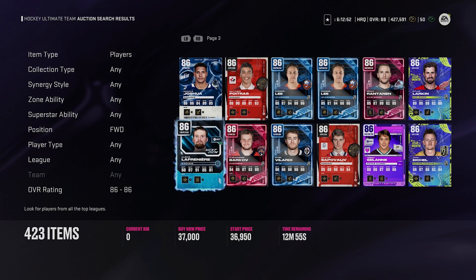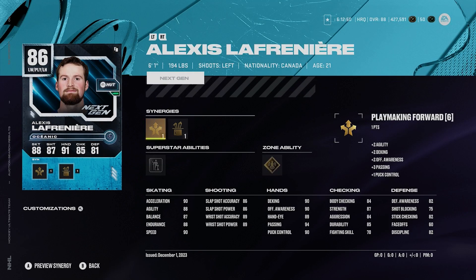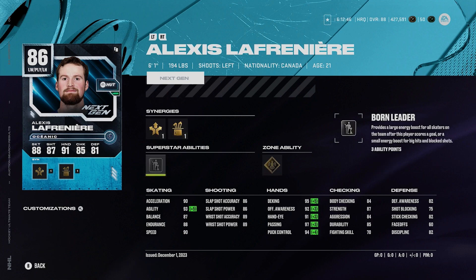Next up we got Alexis Lafrenier, left winger, playmaker, 6'1", 194. He's got playmaking forward, agile dangler boost, silver born leader, and gold unstoppable force. It's a custom build with 90 acceleration, 90 speed. His shot is 86, 86, 89, and 89. Great hands on his card for sure. Laf plays very well — all the custom build cards are always good. I'm glad when they do that. Laf is a very nice card and a good one in this range.